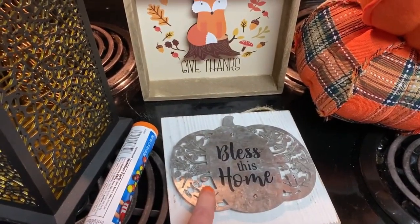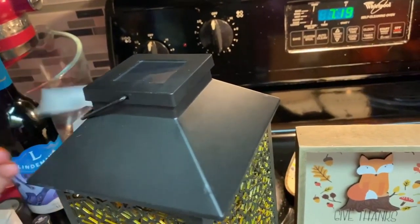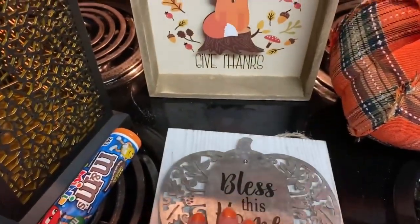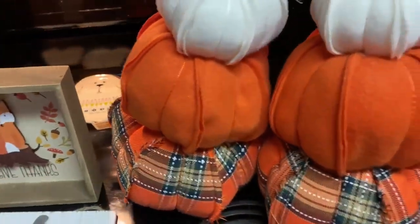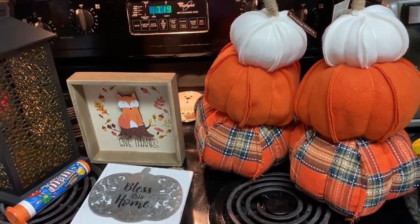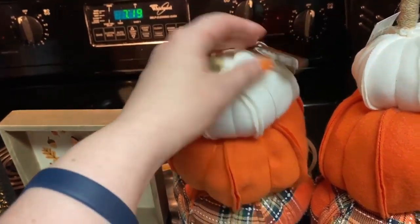This one says 'Blessed Is Home' — the pumpkin — originally $14.99 and 70% off. This one was originally $7.99 and how cute is this — it says 'Give Thanks' and was originally $9.99. Then I thought these guys were super cute. I almost only got one but there were two there and I thought it would be really cute to put them on two different ends of something. I love decorations — these were originally $14.99 and also 70% off.